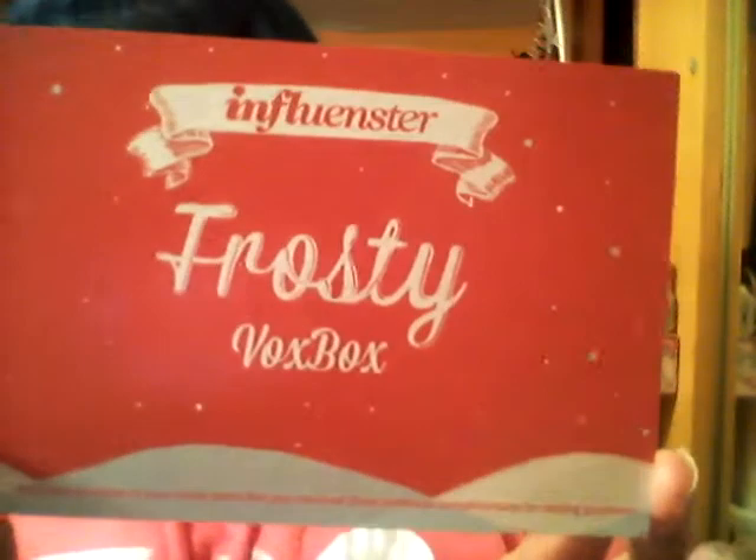Hi YouTube, this is Shayna coming at you guys with another video for Influencer. I have the Frost Box by Influencer — here's the back of my card which has all the items I received, their retail value, and a description of everything. These products were sent to me complimentary for testing purposes. I already opened my box and took everything out — this is the biggest box I've received from them.